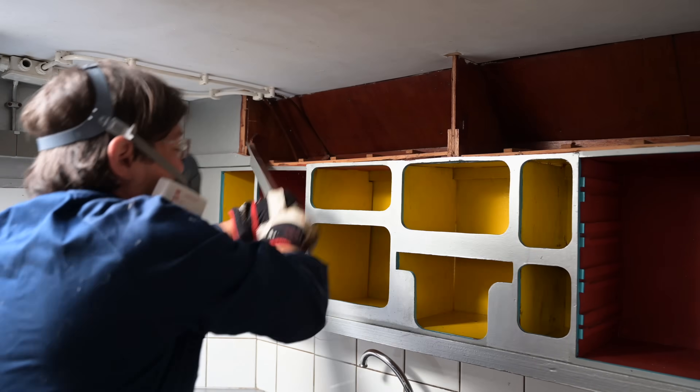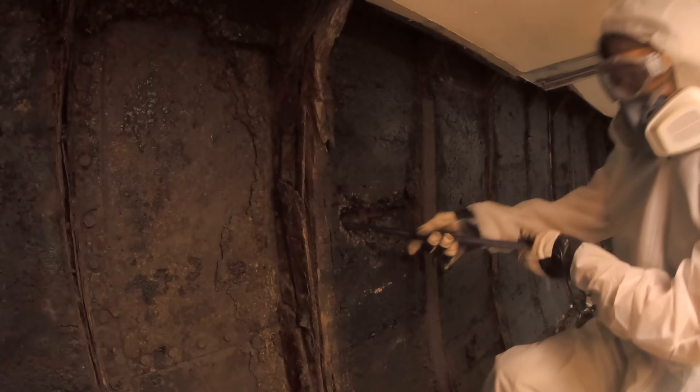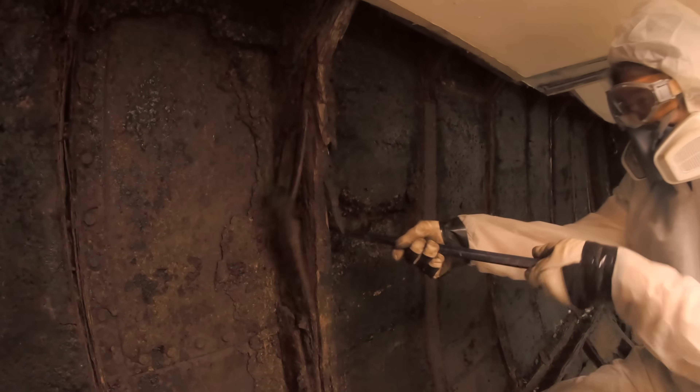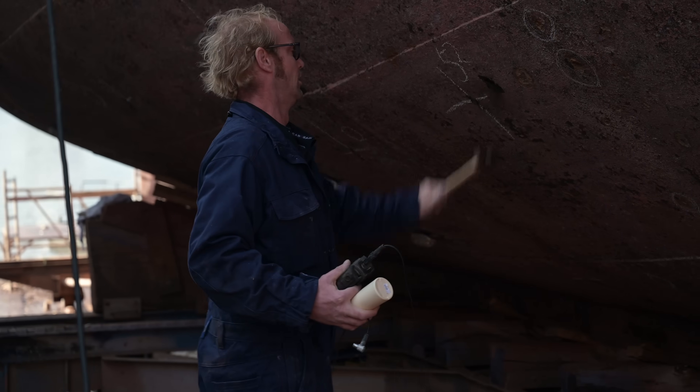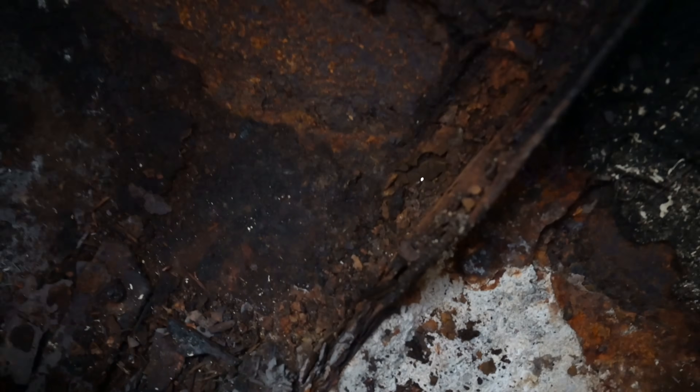So far we ripped out the galley, all the interior from the saloon and underneath the aft cabin, and removed a lot of dusty old cork insulation together with some frames. Then we called in an expert who discovered a very big hole. But we decided to continue this project anyway.